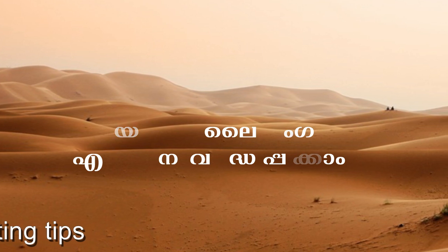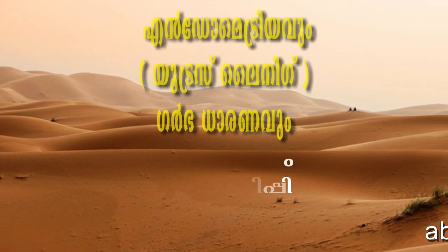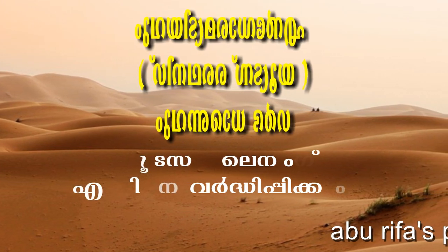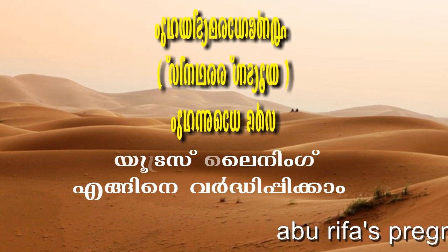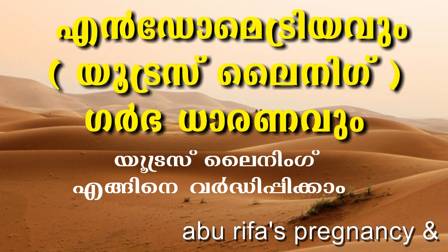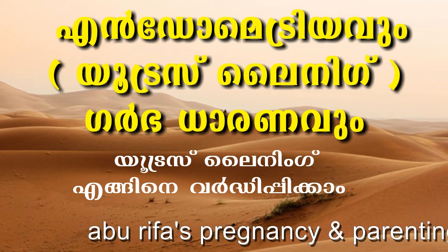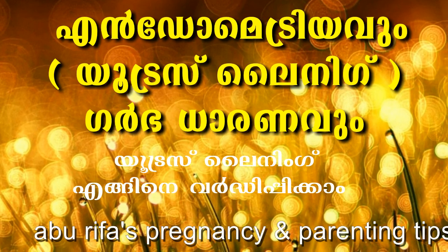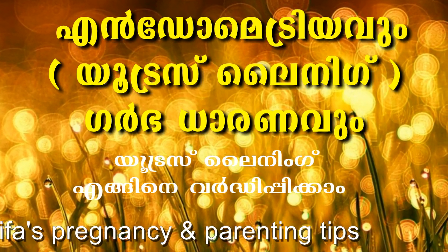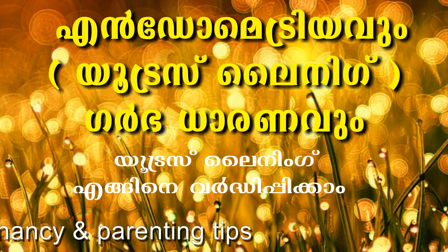The endometrium plays a role in ovulation. When people become pregnant, hormones affect the endometrium. There is a condition related to the endometrium called GARBA SHETHEAT, and the hormone involved causes the endometrium to respond, which is related to implantation.